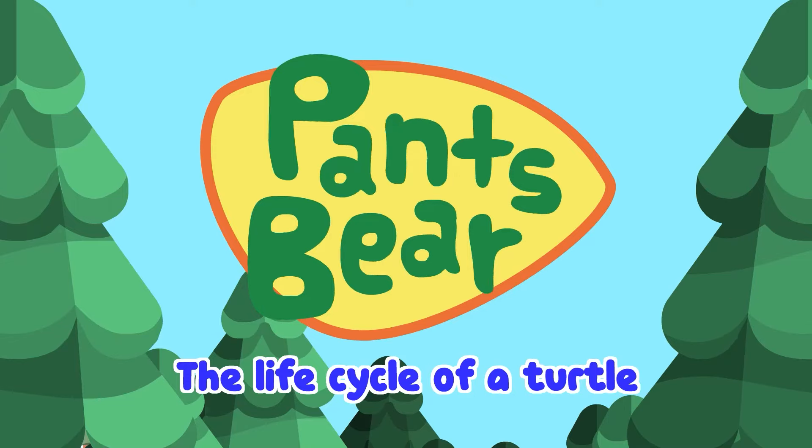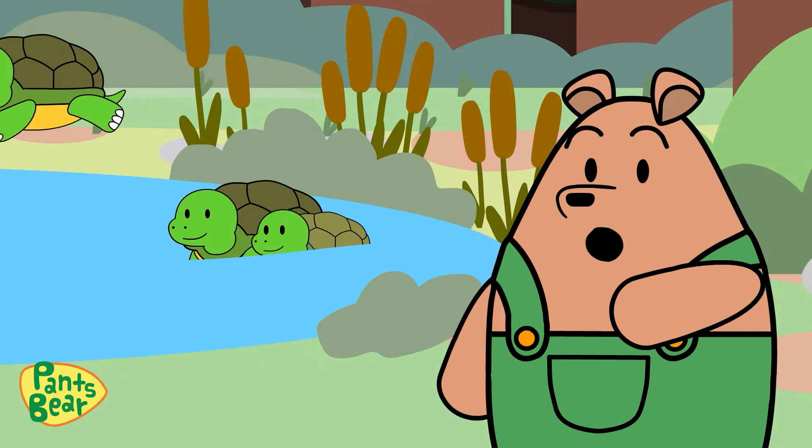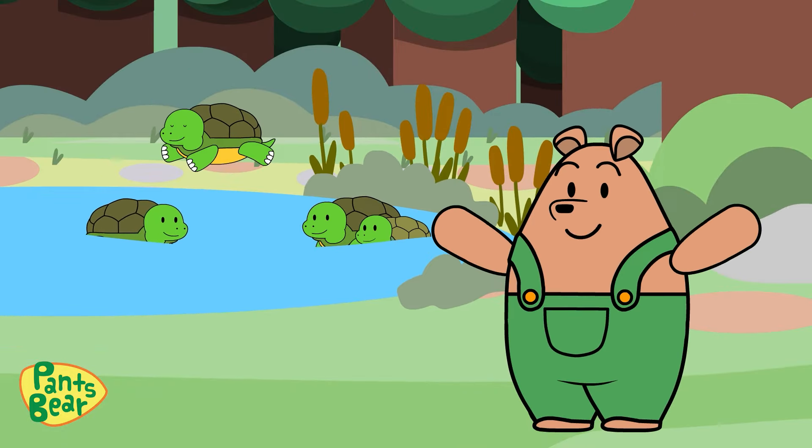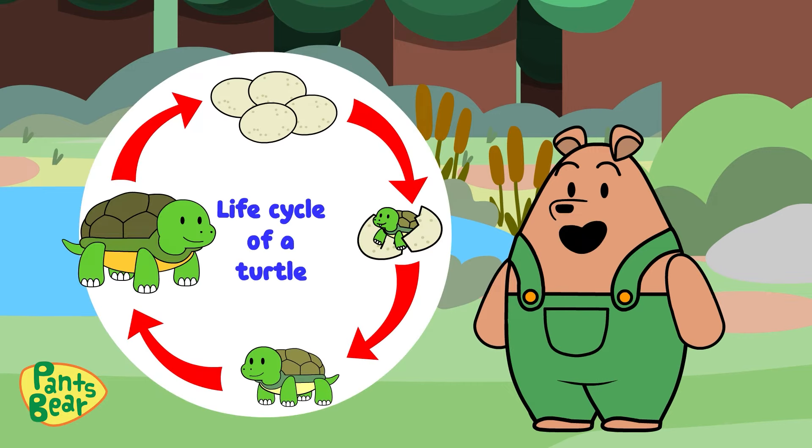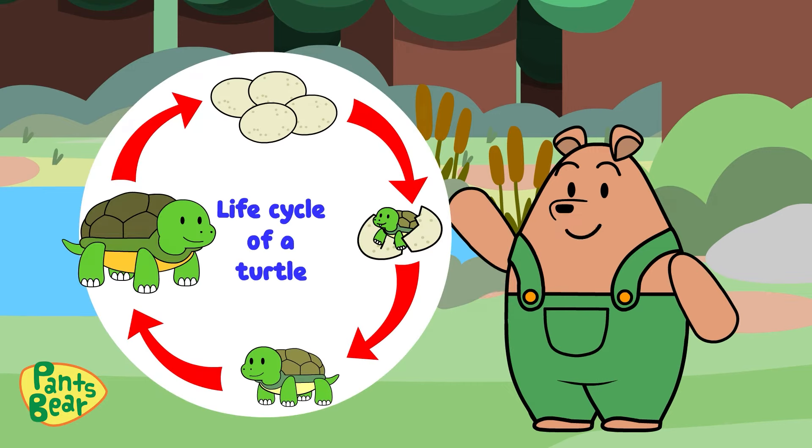The Life Cycle of a Turtle. Hi friends! I've discovered that we have turtles living in a pond here in Berry Mountain. Did you know that they have an incredible life cycle? Let's learn about it together!